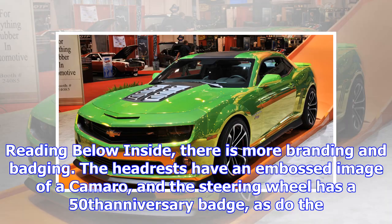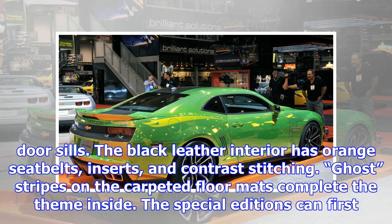Inside, there is more branding and badging. The headrests have an embossed image of a Camaro, and the steering wheel has a 50th Anniversary badge, as do the door sills. The black leather interior has orange seat belts, inserts, and contrast stitching. Ghost stripes on the carpeted floor mats complete the theme inside.